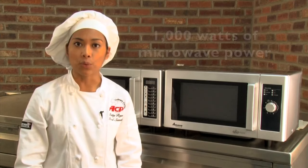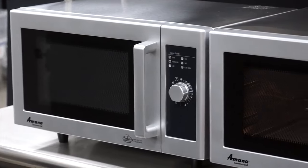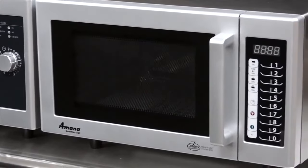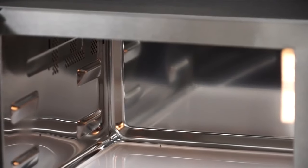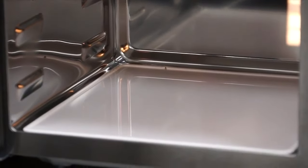They're simple to use and ideal for retherming precooked foods. The RMS offers 1,000 watts of microwave power and efficiently reheats and defrosts food items. The RMS-10D and RMS-10T feature stainless steel exteriors and painted interiors. The RMS-10TS has a stainless steel cavity and cabinet. Stainless steel is durable and makes cleaning oven surfaces easy.